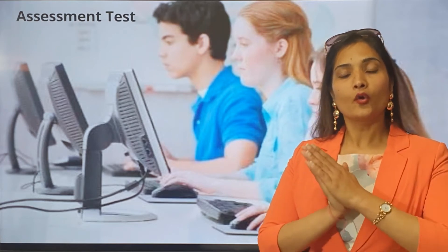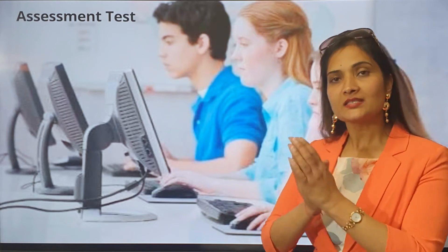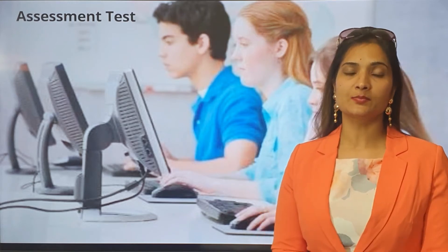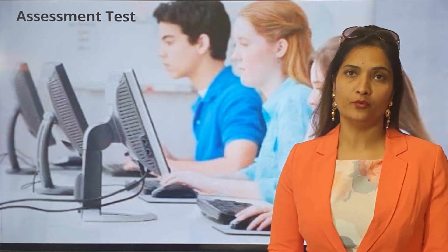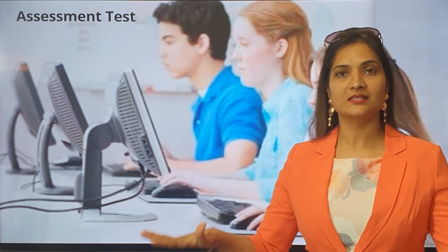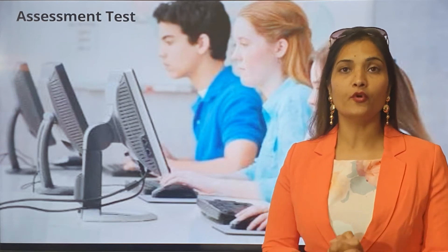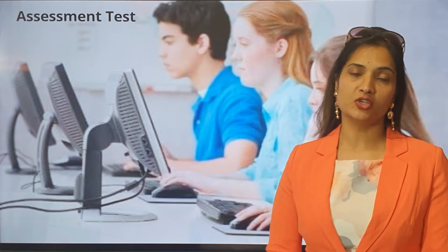Once we go through your test, we enlist the areas where we need to improve you and then design a success plan which is ideally meant for you. So it's not any standardized syllabus — it is a course designed only and only for you to meet your unique educational needs.